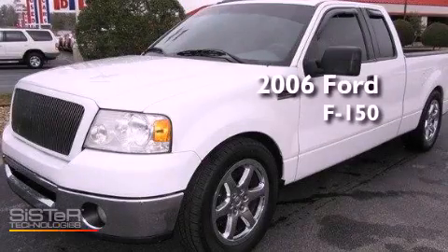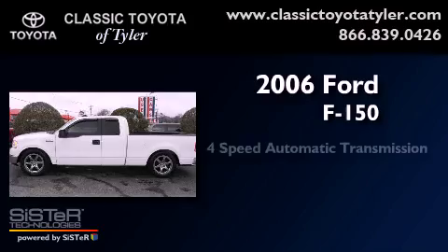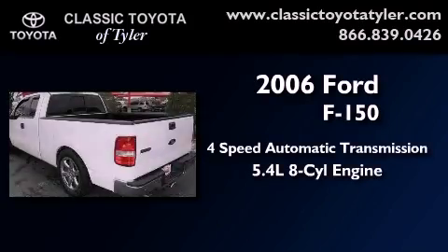This is a 2006 Ford F-150. This vehicle has seating for six adults and a 5.4 liter V8.